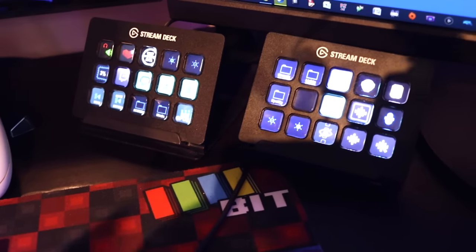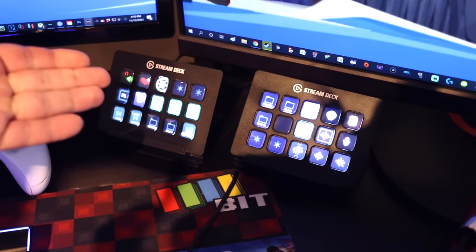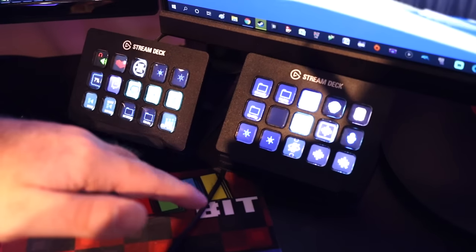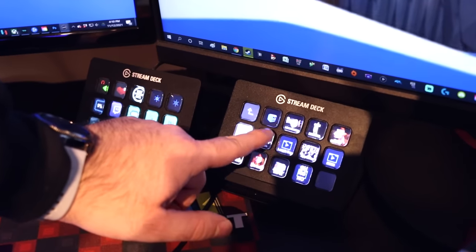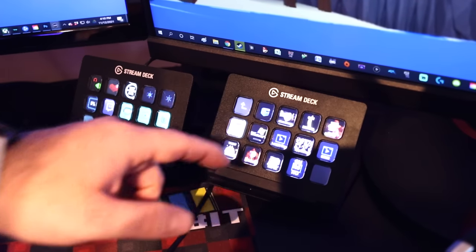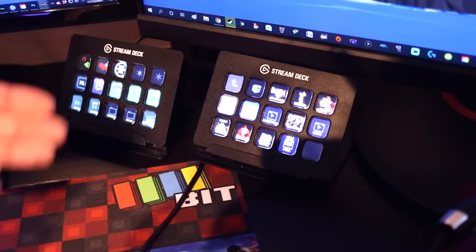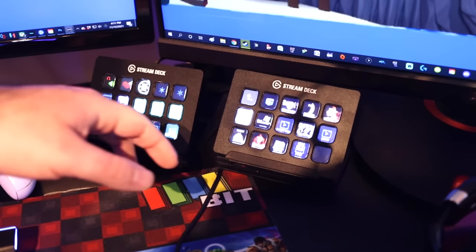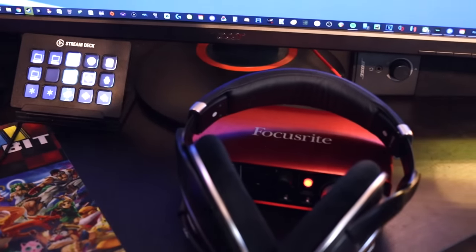I should disclose I am an Elgato partner — they did send me one of these, and I did pay for the other one well before I was partnered. For those that don't know what a Stream Deck does, you can set all the buttons to do almost anything. For example, I use these to control my lights, play sound effects — like the MLG horn — and I feel like I could get more use out of them but for now they do the job.